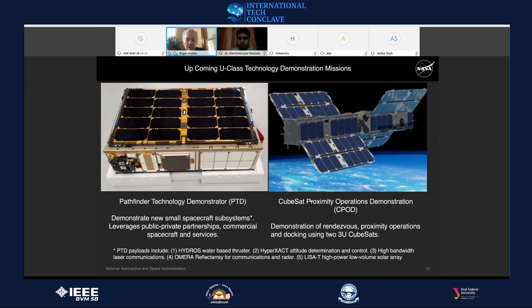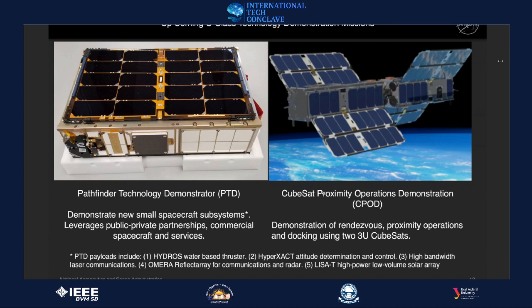PTD payload number two is a hyper-exact attitude determination and control system from Blue Canyon Technologies, improving pointing accuracy. Number four is a reflect array antenna from JPL capable of both communications and radar. Number five is called LISA-T — Lightweight Integrated Solar Array Transceiver — which folds into just one unit of space like an origami flower. When deployed on orbit, testing indicates it can generate about 600 watts of power.